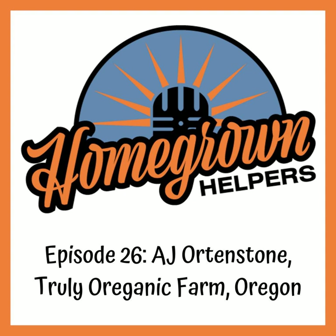We are here with AJ. AJ, welcome to the show today. My name is AJ Orton Stone. I'm actually from Houston, Texas, but have been doing the medical thing in Arizona for a bit and then moved up to Oregon to try to reach a larger audience with my growing. I had a real passion for it, felt like I was pretty good at it. I've worked for a couple of different companies up here and now I'm with Truly Organic — we spell it like 'Oreganic,' O-R-E-G-A-N-I-C — kind of a fun thing we did with the name.